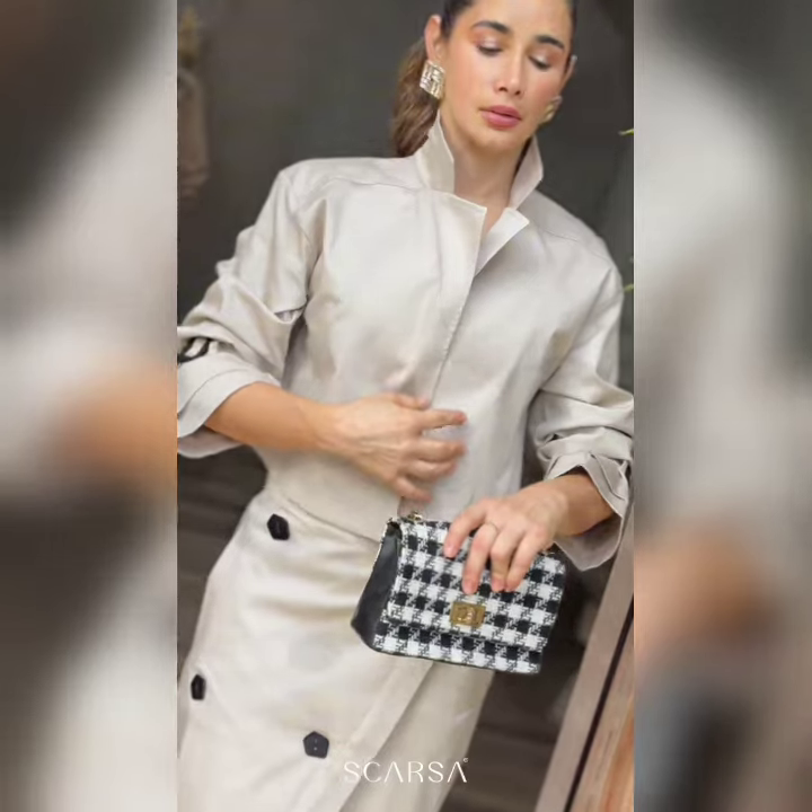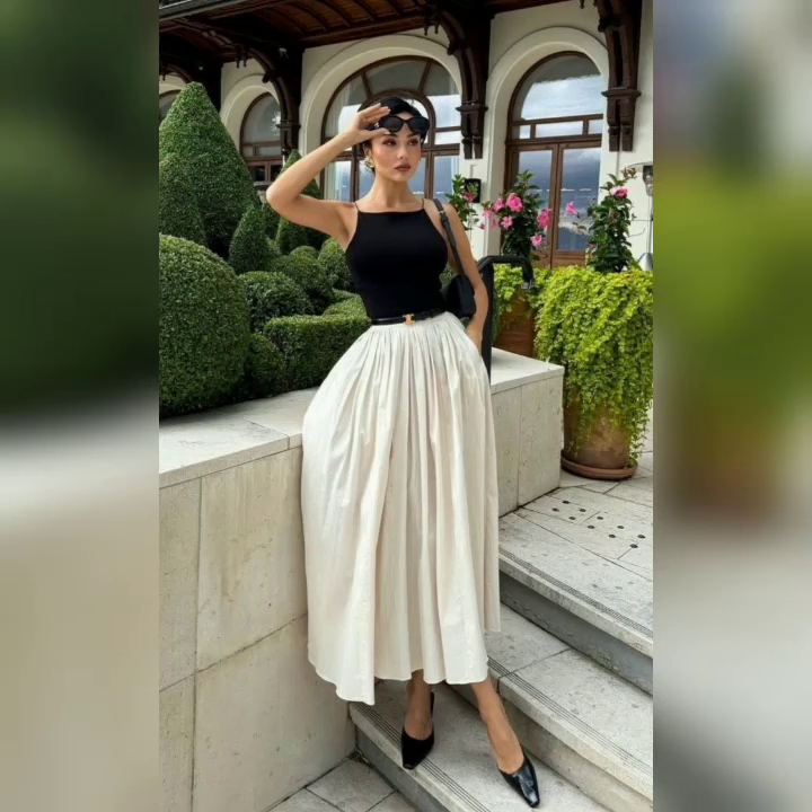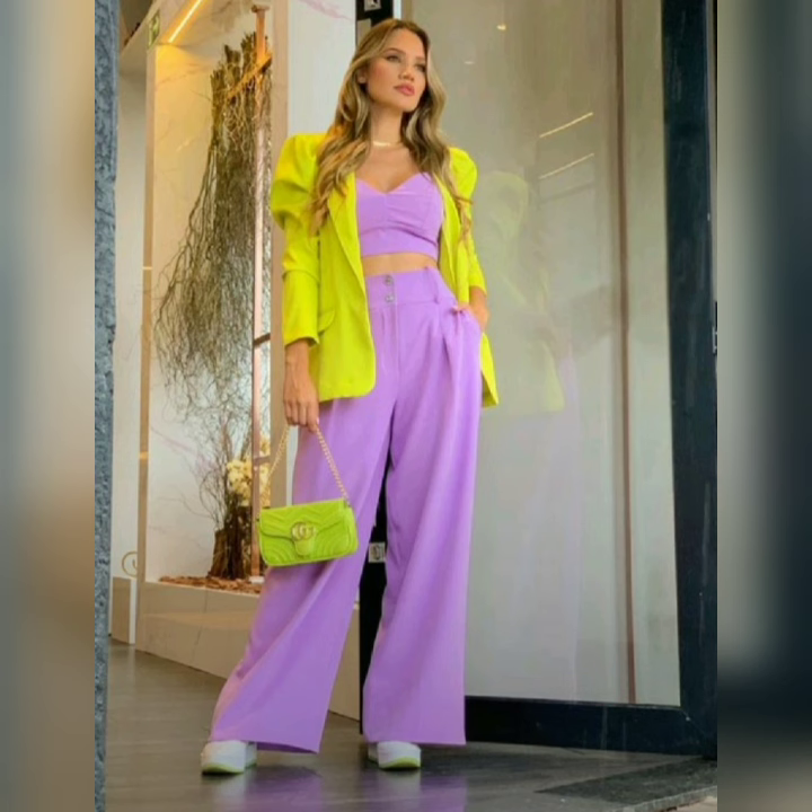Outerwear for ladies aged 30+, 40+, 50+, and 60+. If you like any design, you can stitch it.